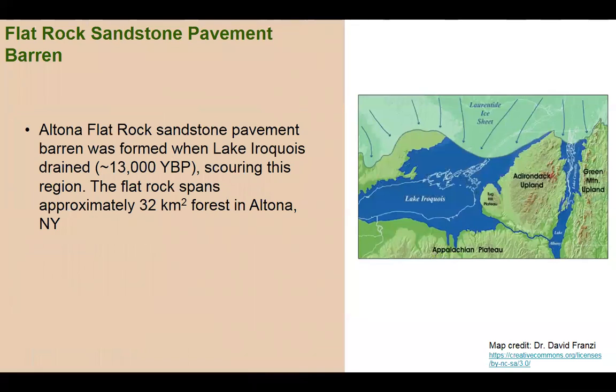The Altona Flat Rock was formed when Lake Iroquois drained out between the retreating ice sheet and the Adirondacks about 13,000 years ago. The outflow from this lake basically scoured the surface down to bedrock, and it has remained largely scoured to this point. The Altona Flat Rock encompasses about 32 square kilometers in area.